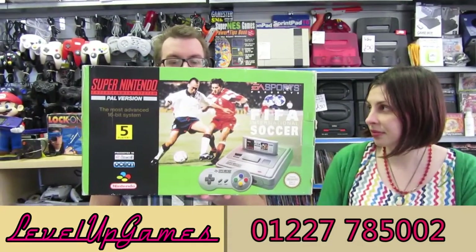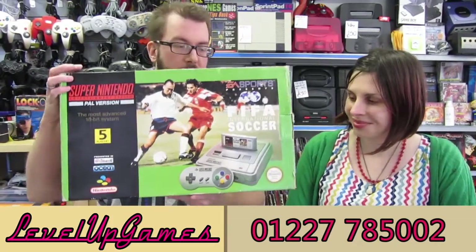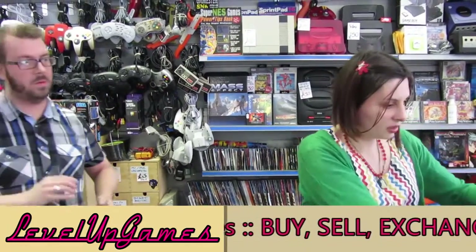Speaking of limited edition box sets, we've got the FIFA International Soccer SNES set. A little bit odd this one — it was never released in the UK. This is the Irish version. Ireland and Spain got this, and if it was the Spanish one you'd have a whole lot of Spanish text on the side. Here we have the Irish version. Complete again, very nice and tidy, with a very nice console on the inside as well.